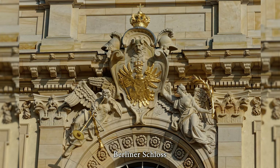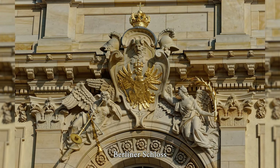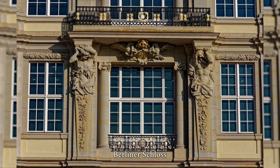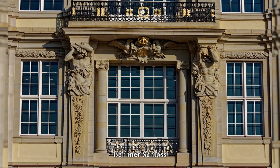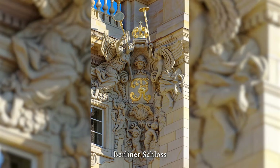The reconstructed palace is home to the Humboldt Forum, which presents collections from the National Museums in Berlin, the Berlin City Museum, and Humboldt University, and serves as a lively meeting place for people and world cultures. The Humboldt Forum ties in with the history of the palace as a cultural and scientific center after the revolution of 1918. During the Weimar Republic, the palace was Berlin's most visited museum.